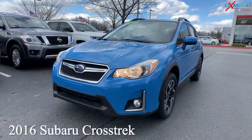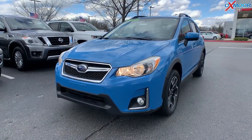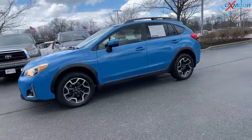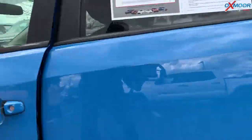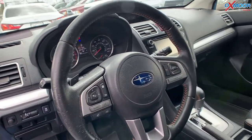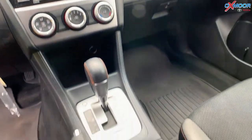Our last vehicle is a 2016 Subaru Crosstrek 2.0i Premium. It is all-wheel drive. The exterior color is called hyper blue. You are going to have 17-inch alloy wheels, six speakers throughout, and a 6.2-inch media system. The interior is in black cloth.